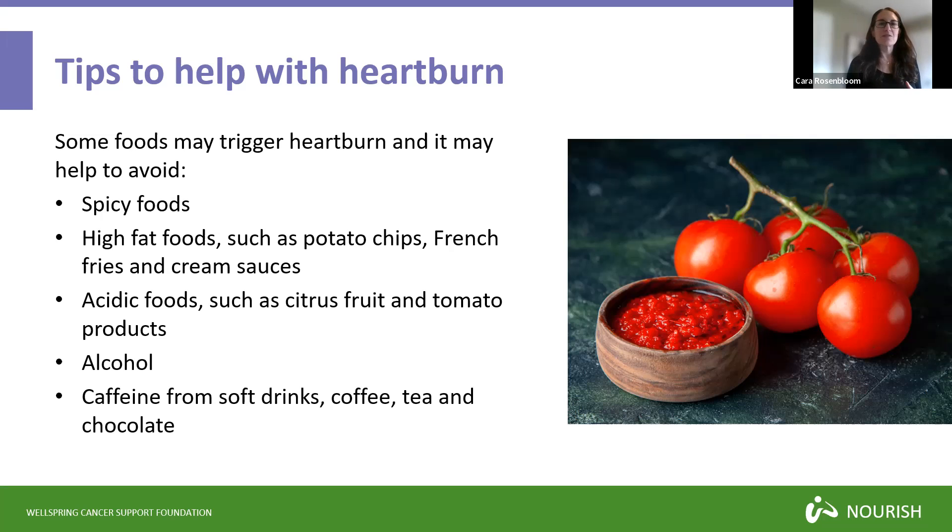High-fat foods may also trigger heartburn — things that are deep-fried like french fries, potato chips or donuts, or foods very high in fat from butter or cream sauces. Acidic foods can be problematic too, including tomato products like tomato sauce, citrus fruits like oranges, or lemon squeezed in water. Alcohol is also something that leads to heartburn, as is caffeine from coffee, tea, some soft drinks like colas, or chocolate. You can get caffeine-free versions of these beverages.